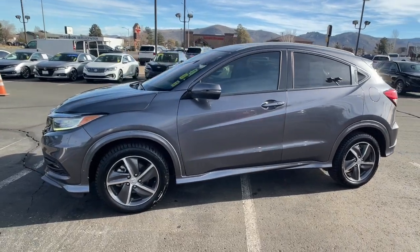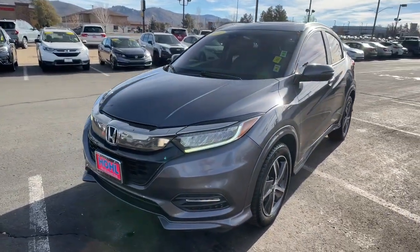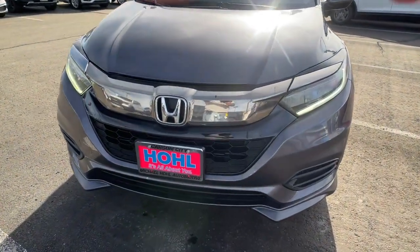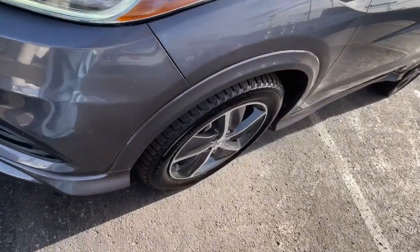These are just some of the great options this vehicle comes with: Apple CarPlay and/or Android Auto, Pre-Collision System, Lane Departure Warning, Navigation System, Keyless Entry, All-Wheel Drive, Moonroof, Premium Sound System, and Lane Keeping Assist.